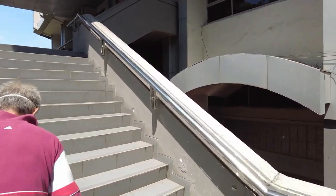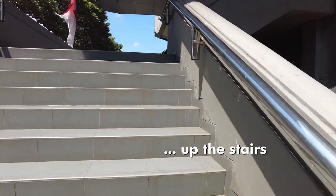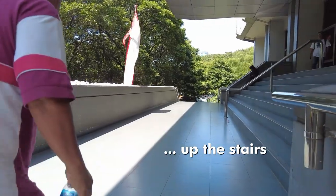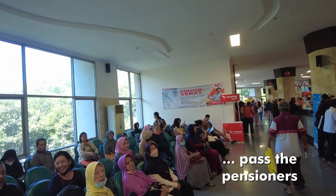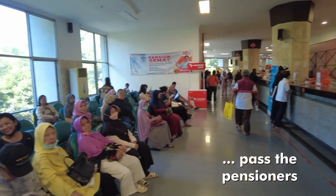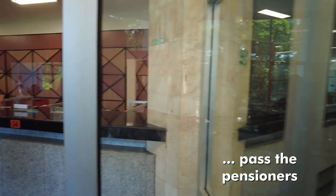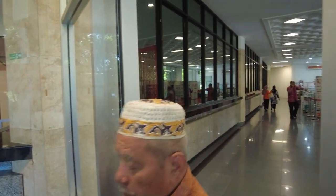We go up the stairs and another flight of stairs up, where a small crowd is waiting. There are pensioners waiting to get their pension paid for the month. And then down the corridor.